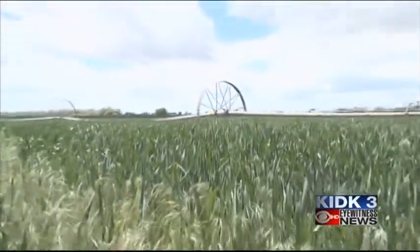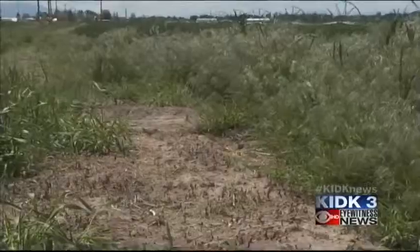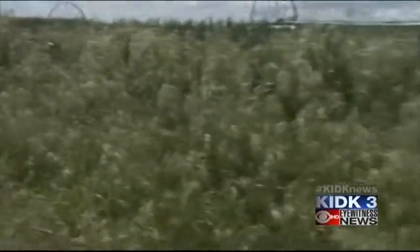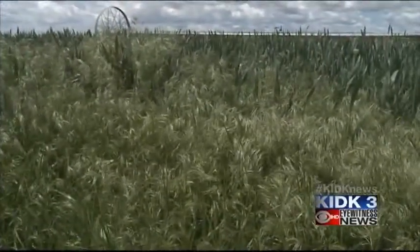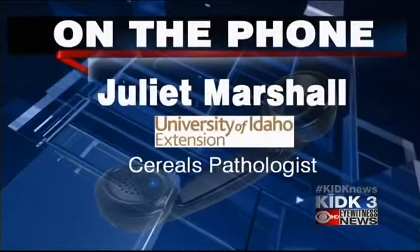Juliet Marshall with the University of Idaho Extension Service says continual spraying of fungicides helps prevent the disease from infecting your crops. She recommends spraying every two weeks or until the crop starts flowering. A lot of our recommendations include spraying the fungicides at herbicide timing as a good protectant, and that's usually before the spores are really around and infecting our plants in this area of the state.